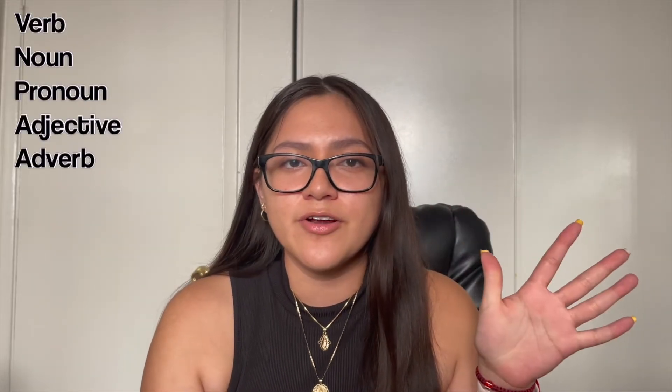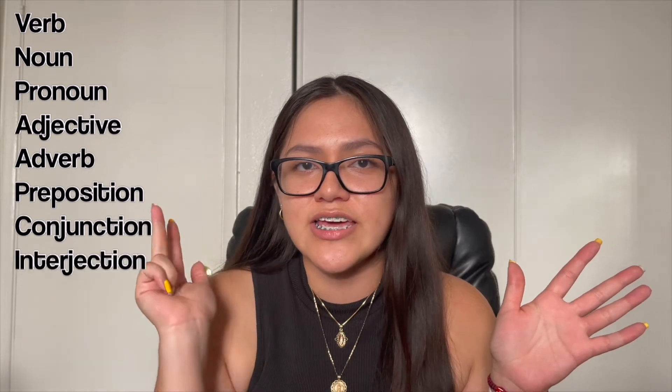I did see some other question types — just one or two — so I want to give you details on what you should review, because just because my exam was like that doesn't mean yours will be too. Some topics to review are the eight parts of speech: verbs, nouns, pronouns, adjectives, adverbs, prepositions, conjunctions, and interjections.